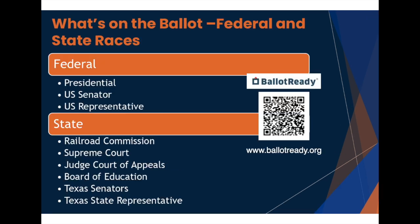So what's on the ballot? Certainly the presidential election gets lots of attention, but other races include a Texas senator and your representative in Congress, along with statewide elections for the Railroad Commission, judges for the Texas Supreme Court and Court of Appeals, the State Board of Education, and representatives for the Texas legislature. Your ballot will show who is running to represent you, their party affiliation, applicable to your voting district.